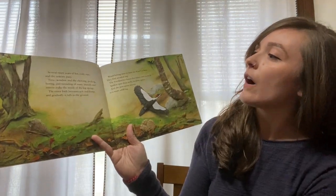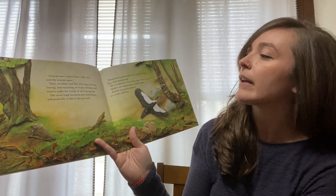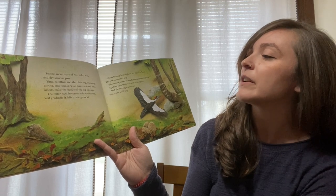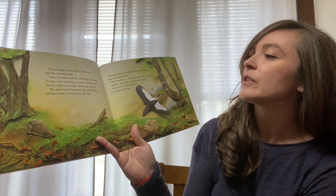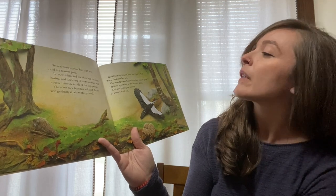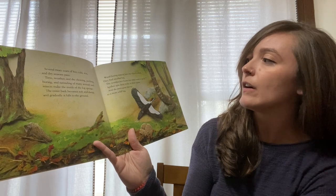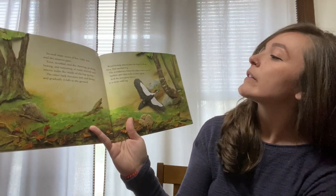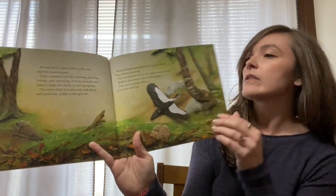Several more years of hot, cold, wet, and dry seasons pass. Time, weather, and the chewing, pecking, boring, and tunneling of many animals and insects make the inside of the log spongy. The outer bark becomes soft and damp, and gradually it falls off to the ground. Wood-boring insects have no wood to bore — they find another log. The woodpecker hunts for other trees to peck. Spiders spin their webs in drier spots, and the porcupine moves to a more solid log.